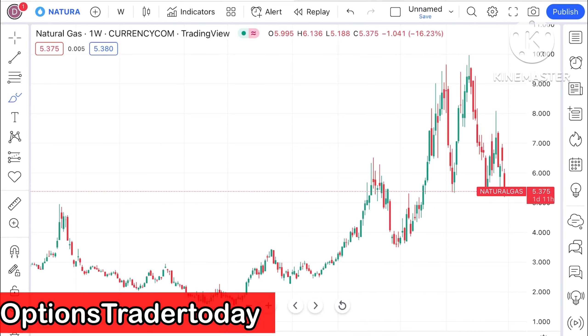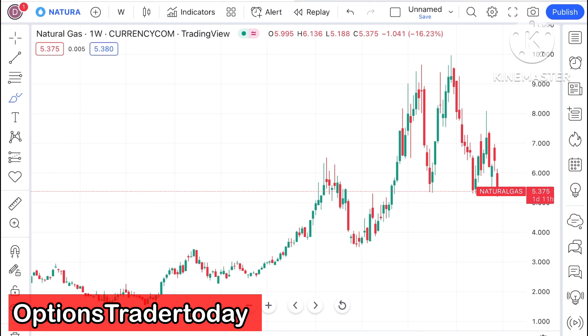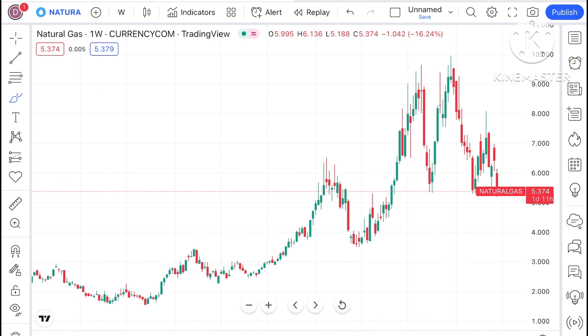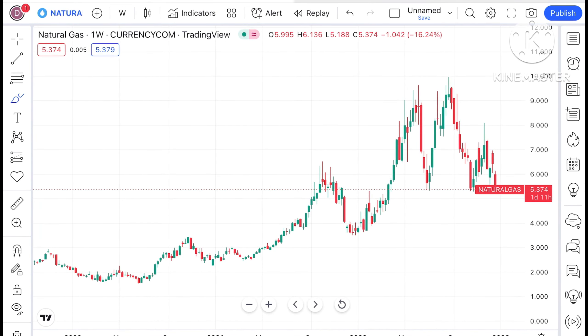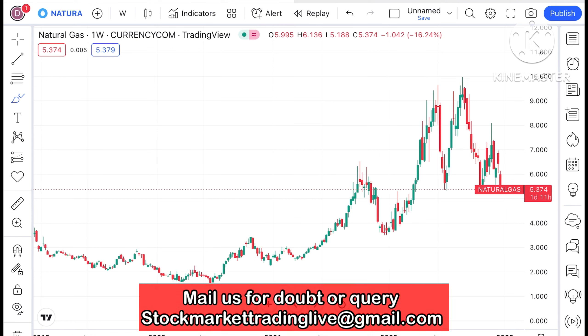Welcome to my channel Options Trader. Today in the studio I will explain how the price of natural gas has moved in the last week and how it can move in the next week. If you look at the chart of natural gas, as I've already told you, after the pandemic there is a pattern forming.